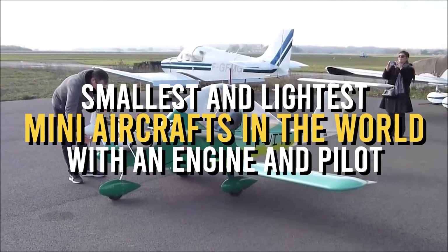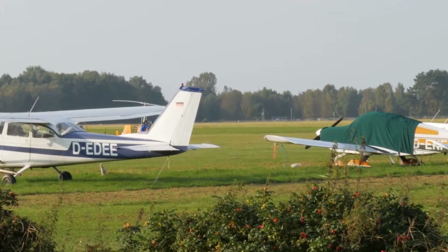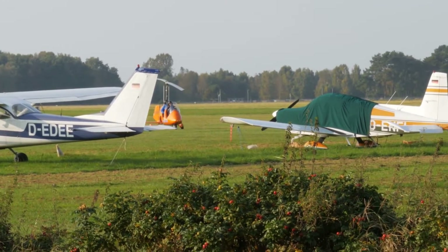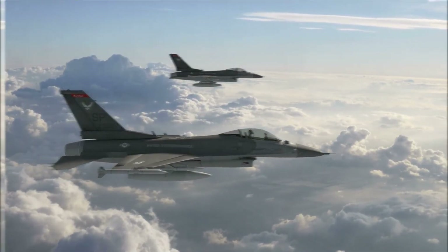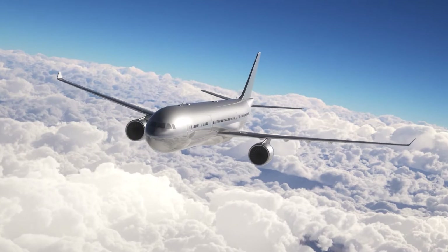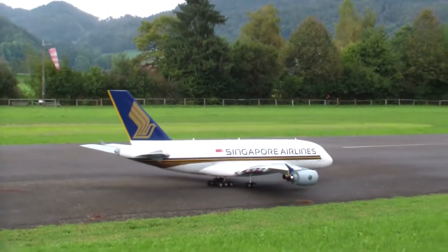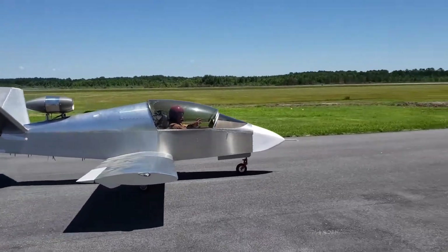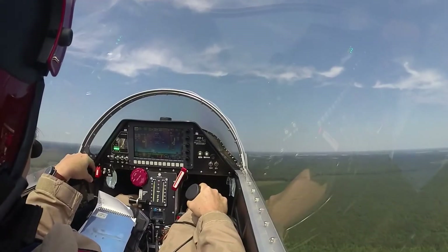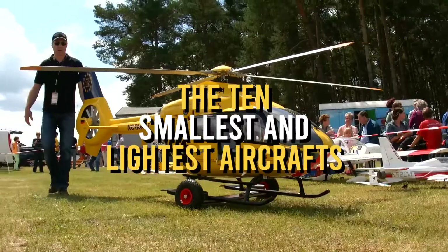Welcome back to the channel. When people think about aircrafts, it's mostly thinking of really big ones — everyone usually just associates aircrafts with having a big size. But let's think of it the other way around: what are the smallest and lightest aircrafts? And I don't mean toy aircrafts — I mean actual aircrafts with an engine and a pilot. Watch this video to the end to find out the 10 smallest and lightest aircrafts.